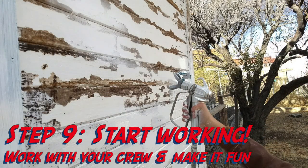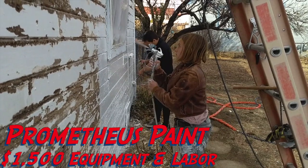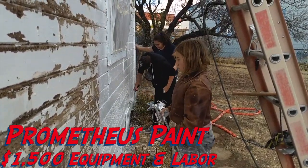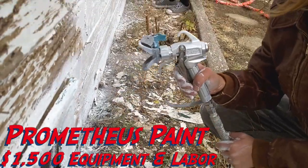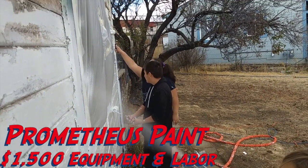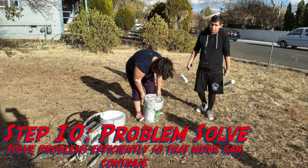Step eight: greet your crew. Talk about the tasks and duties and give them a choice about what to do. Step nine: start working. Work with your crew and make it fun. Prometheus Paint donated a thousand five hundred dollars worth of equipment and labor to make this happen. Here you can see some of the students learning to use the equipment, so they're gaining job skills — and they're having a pretty good time.